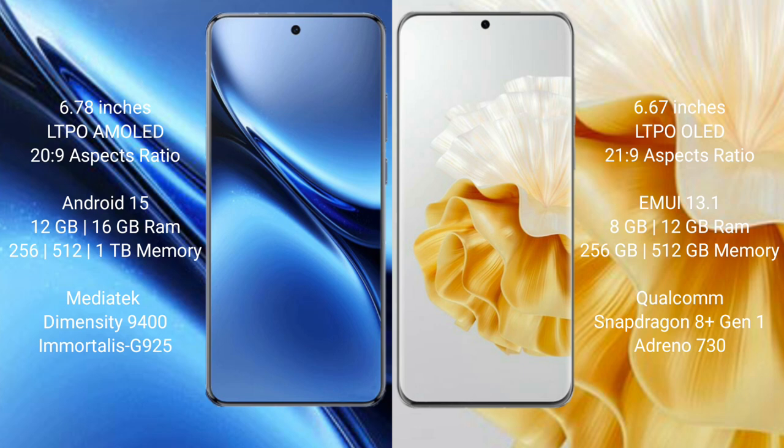The Huawei P60 Pro comes with 8GB or 12GB RAM and 256GB or 512GB internal storage, powered by the Qualcomm Snapdragon 8 Gen 1 processor with an Adreno 730 GPU.